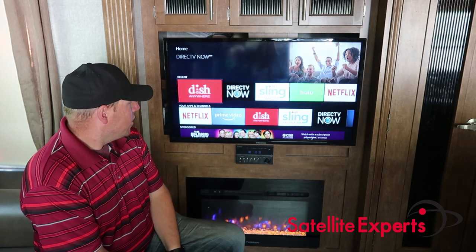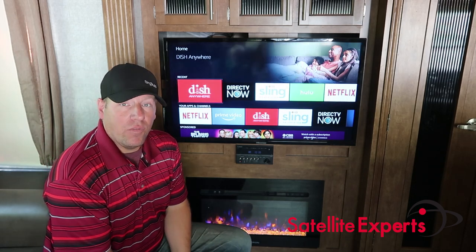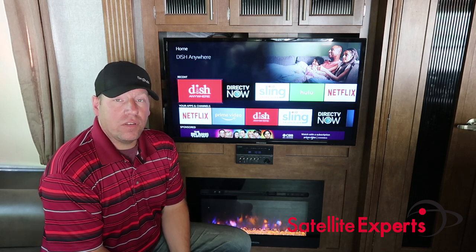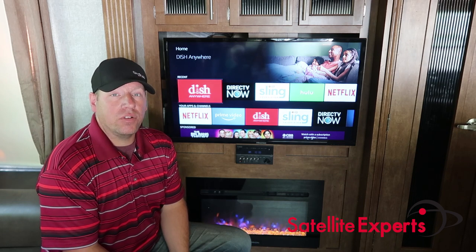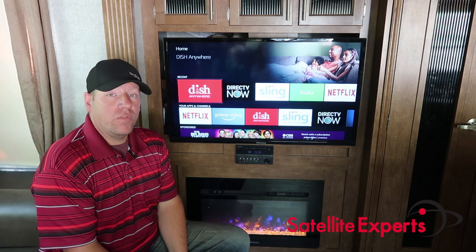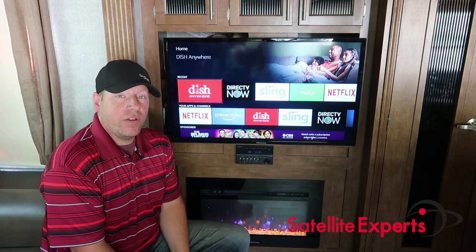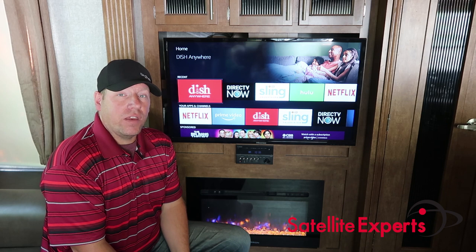I hope you found this streaming video helpful. If you have any comments or questions, please post them below and I'll do my best to answer them. If you need immediate assistance, feel free to call our office at 763-552-7557. Thank you and have yourself a great day.